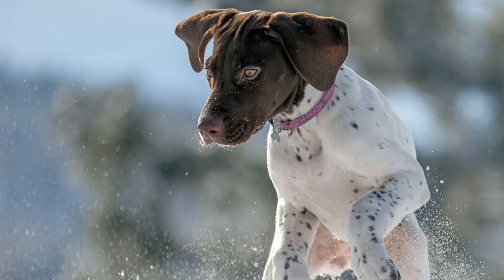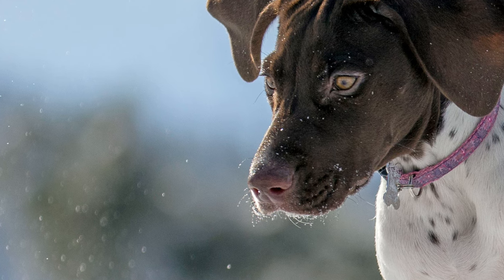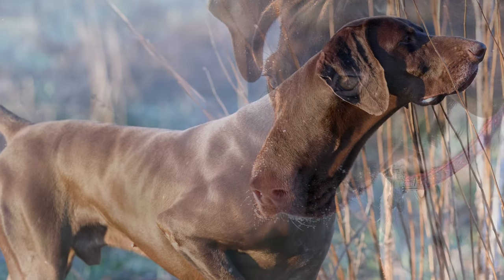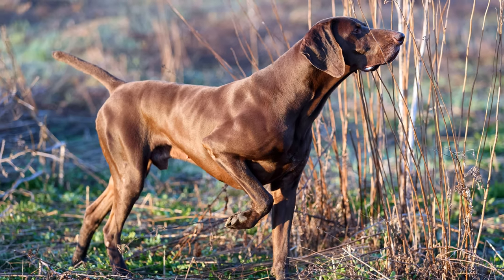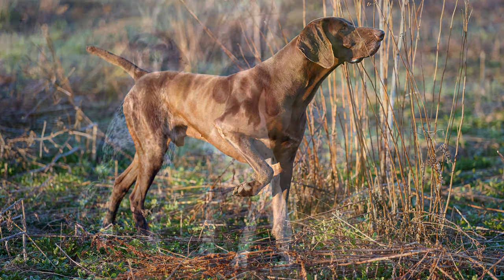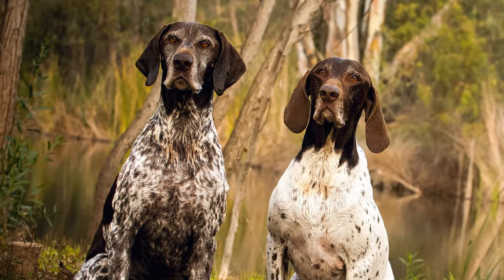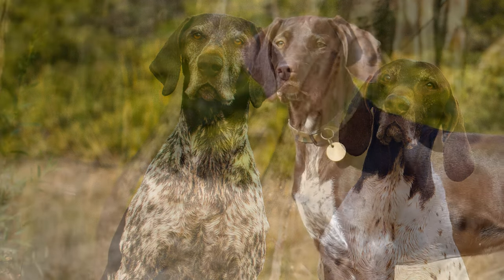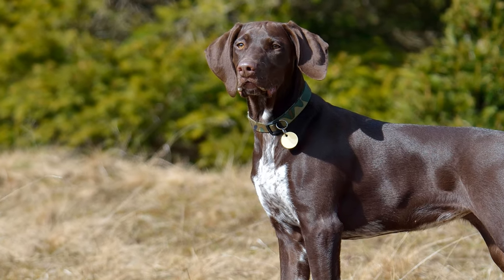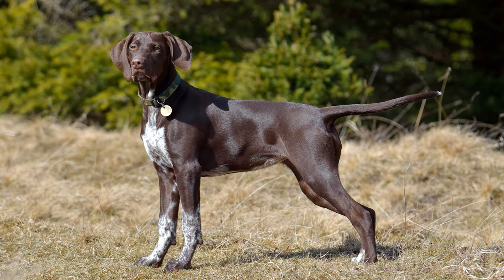Their life expectancy is usually between 12 to 14 years. The German short-haired pointer is one of the biggest dogs among the hunting breeds. The dog's build is powerful but elegant, and it moves smoothly and efficiently. According to the FCI, shades of brown or black, as well as dark brown mould or light brown mould, are permitted as coat colours. White markings on the chest and legs are allowed. However, the breeding goal is for the dog to have an unobtrusive appearance, giving it excellent camouflage for hunting.